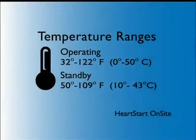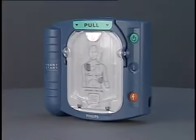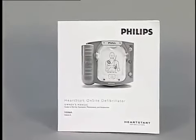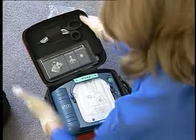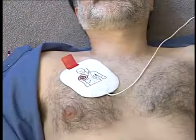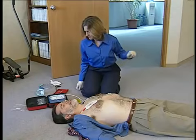Like any electronic device, the HeartStart on-site defibrillator should be treated with reasonable care. It will operate in temperatures between 32 and 122 degrees Fahrenheit and should be stored at temperatures between 50 and 109 degrees Fahrenheit. Prolonged exposure to temperatures outside these recommended ranges may compromise shelf life and performance. If it becomes necessary to clean the device, follow the instructions provided in the owner's manual, which also contains additional information on maintenance activities. The HeartStart on-site defibrillator is designed to be fast to learn and easy to use — just pull the handle and follow the instructions as it guides you through each step in treating a victim of sudden cardiac arrest.